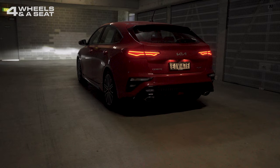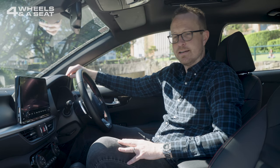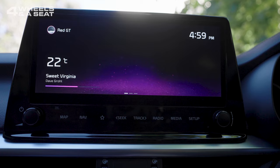Inside, the Cerato looks really good. There's a nice mixture of materials — not too much hard, scratchy plastic, unlike a lot of other Kias. There's plenty of soft-touch stuff dotted around the cabin, and a nice metal finish in the middle as well. The star of the show, though, is the 10.25-inch infotainment screen, which is setting a bit of a new benchmark for what we expect to see in mainstream cars, because Kia are putting this into just about every new model, except the most baseline ones.